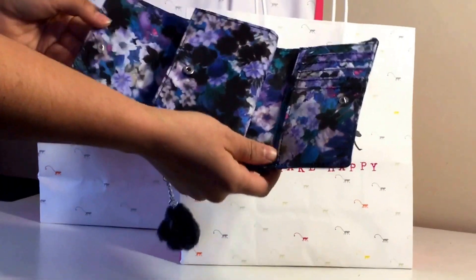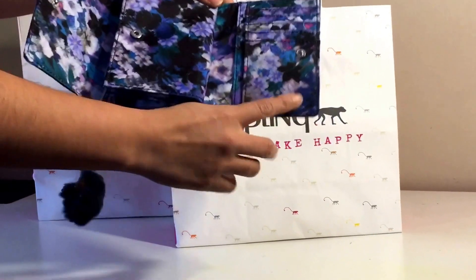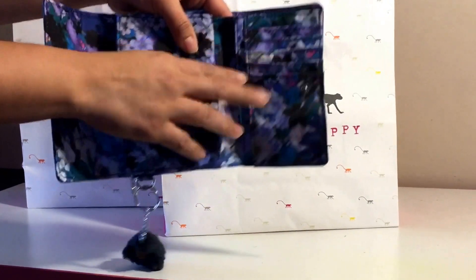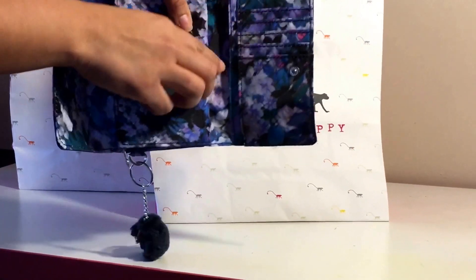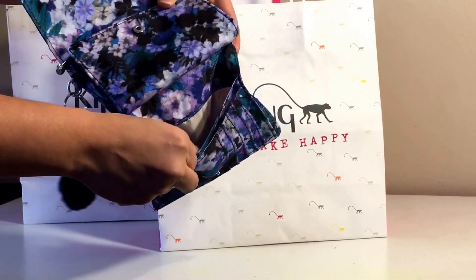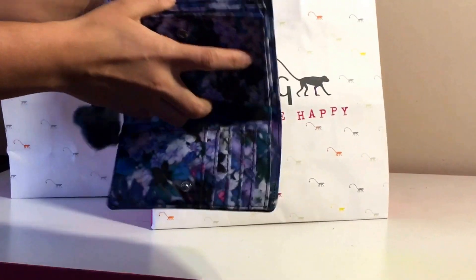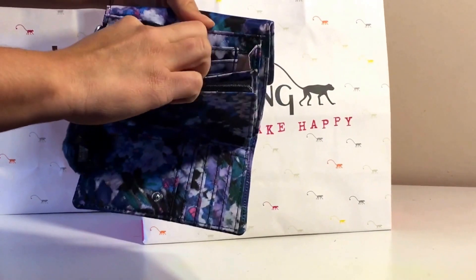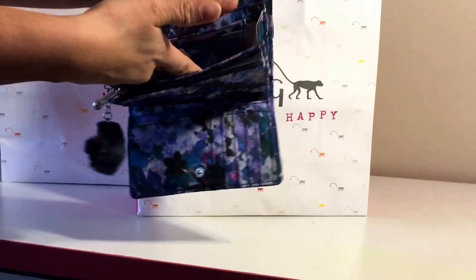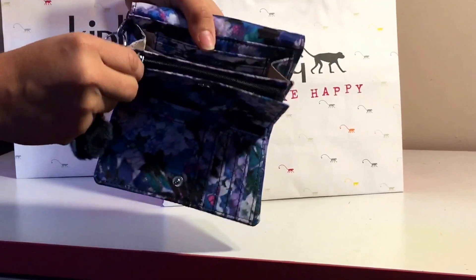I'm going to show you the inside. As you can see, the inside also has the same pattern, the same print. On this side of the wallet it has slots for your cards — you can use these for your credit cards, insurance card, savings cards, anything that you carry. It also has two sections here, and on this side it also has three more slots for cards.